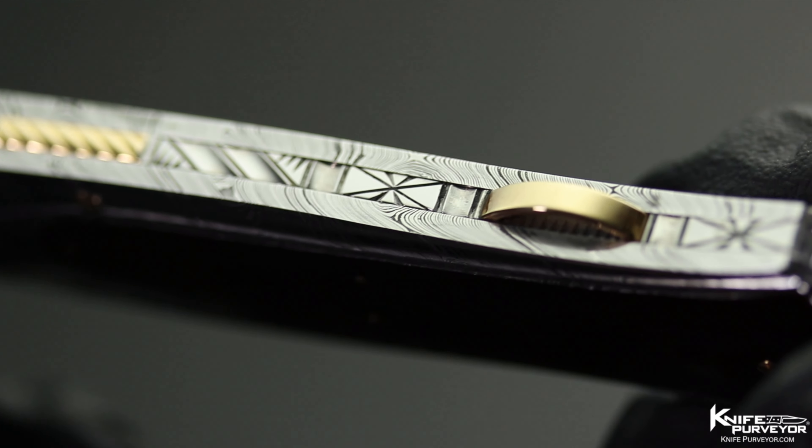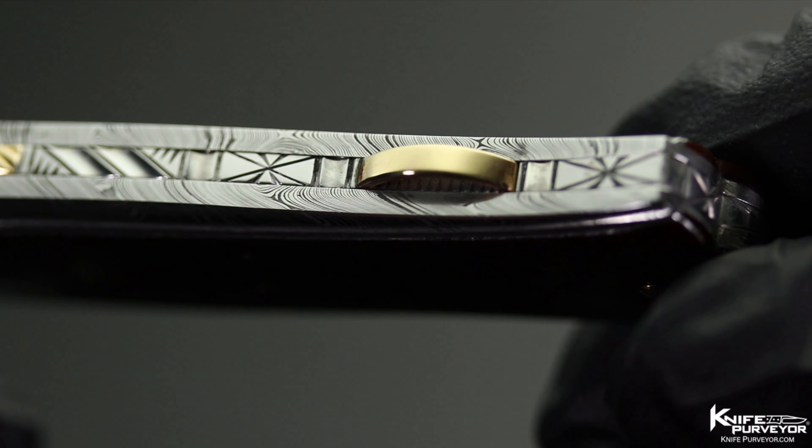Thank you, Kenny. Great job, man. Someone's going to love this knife. I know I do. Thank you.